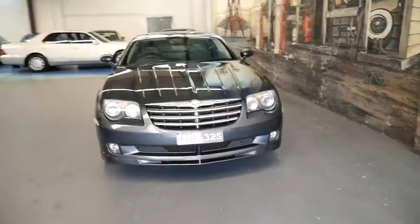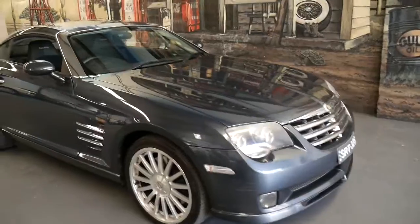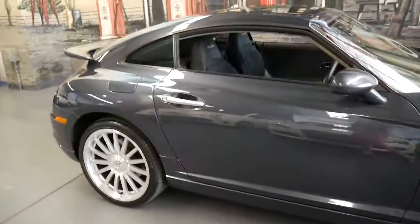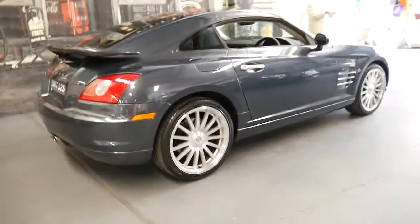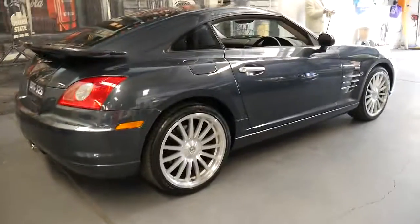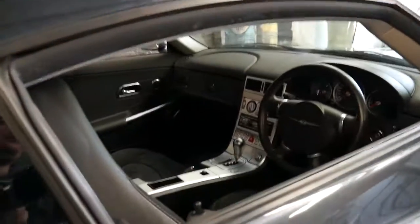It's even got personalised plates SRT 32S, so it's a 3.2 litre supercharged car. I think these are incredible value for money and they are very rare — there weren't a lot of SRT6s sold, so they weren't very expensive when they were new. The air conditioning is ice-cold, the car drives perfectly, and it's registered until the start of 2018.